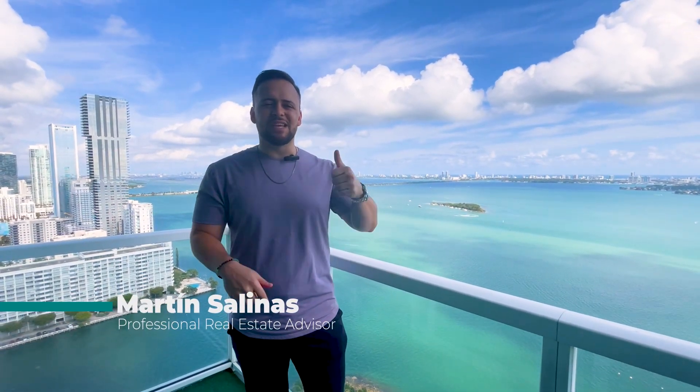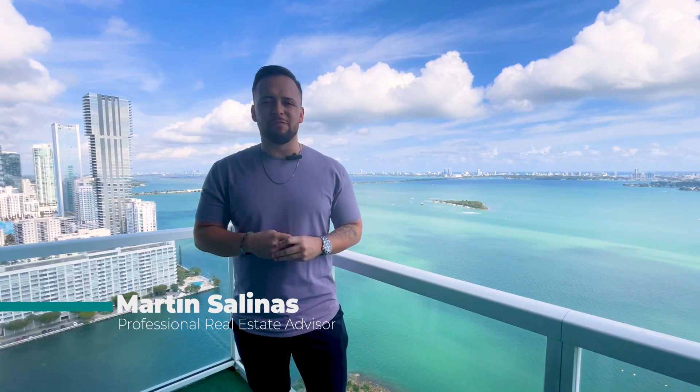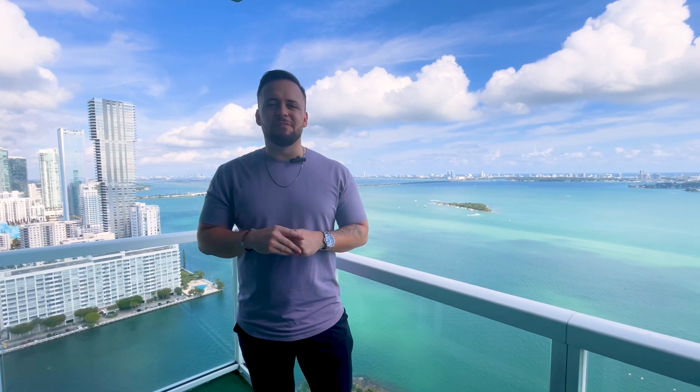Hey, it's Martin Salinas, your Miami real estate advisor, and today we find ourselves in beautiful Edgewater, Miami, Florida. We're going to check out the differences between renting for $4,500 or buying this condo for $750,000.